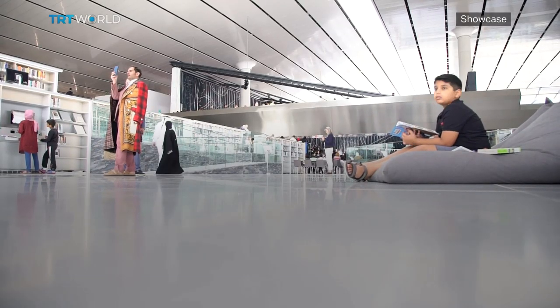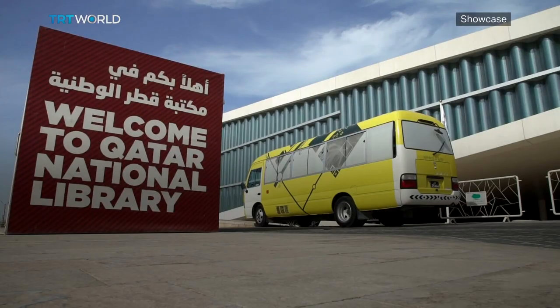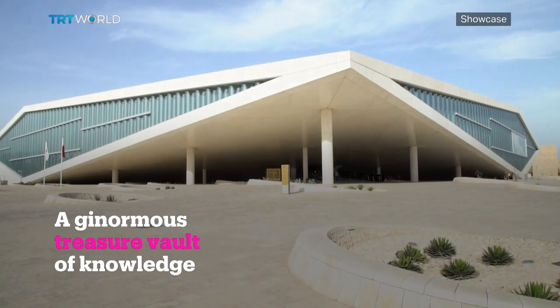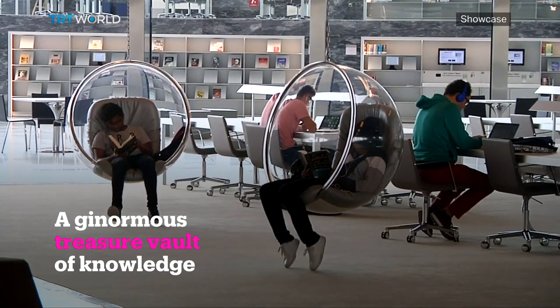Designed by world-renowned Dutch architect Rem Koolhaas, the exterior of the Qatar National Library looks like a folded piece of paper. Inside, it looks like the coolest place to hang out.